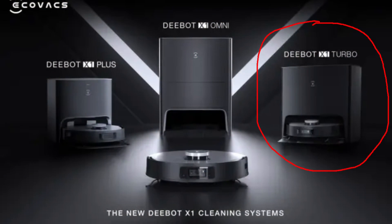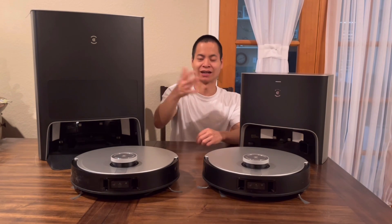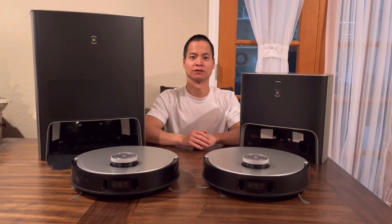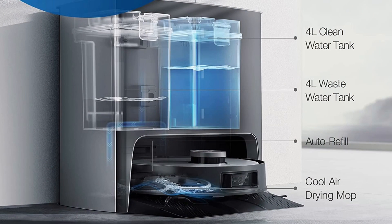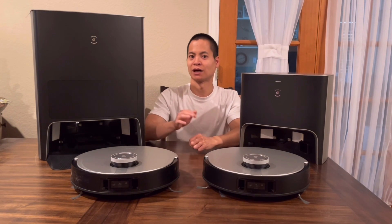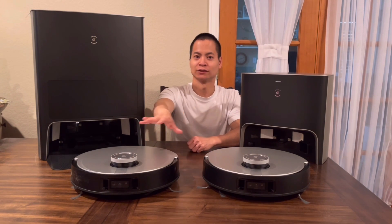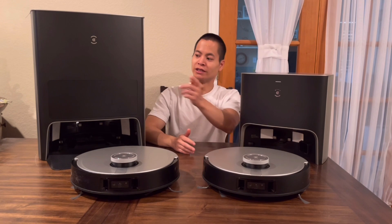So let's talk about the middle guy — the X1 Turbo. You may notice the docking station is about the middle range in height. That docking station has a self-washing feature but does not have the self-emptying feature. But you can save about $100 to $150 if you don't need a self-emptying feature. On the X1 Turbo, it only has a cool air drying feature, not the hot air drying feature found on the Omni X1. So the difference in time is the Omni X1 takes about 2 hours to fully dry the mopping pad, whereas the X1 Turbo takes about 5 hours. The robot itself is basically identical — every mopping system is identical. So the only difference on the X1 Turbo is the docking station.